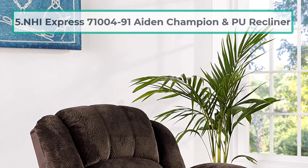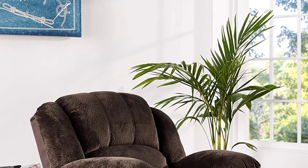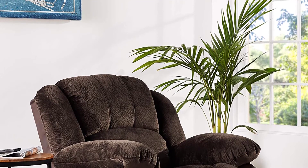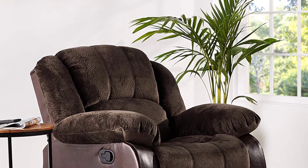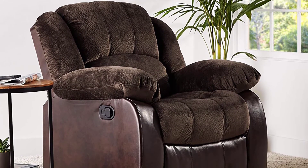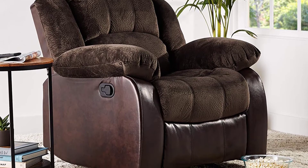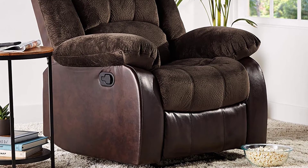At number five: the NHI Express Aidan Champion PU Recliner. This chair is designed with wall protection in mind so you don't have to sacrifice room space. It is very strong and sturdy, accommodating up to 500 pounds thanks to its steel frame. The extra-high backrest accommodates taller men and allows you to recline up to 70 inches. Once reclined it is almost the size of a king mattress, with dimensions of 40 by 44 by 48 inches, making it ideal for large and tall men.